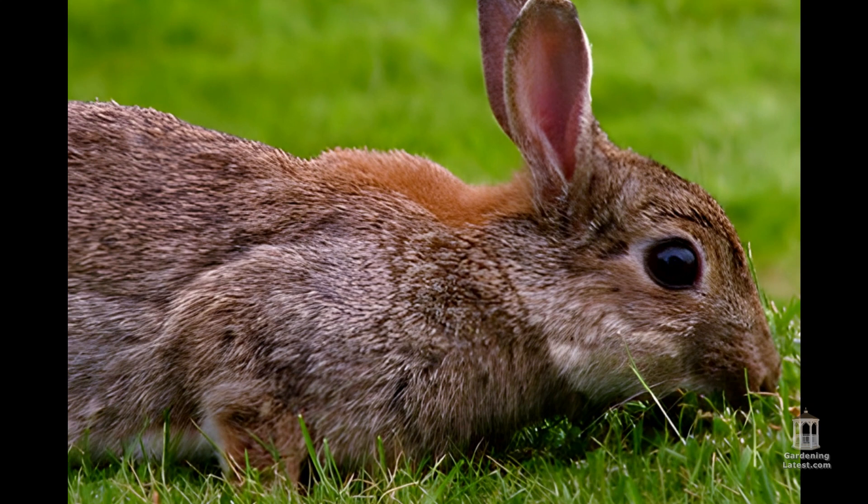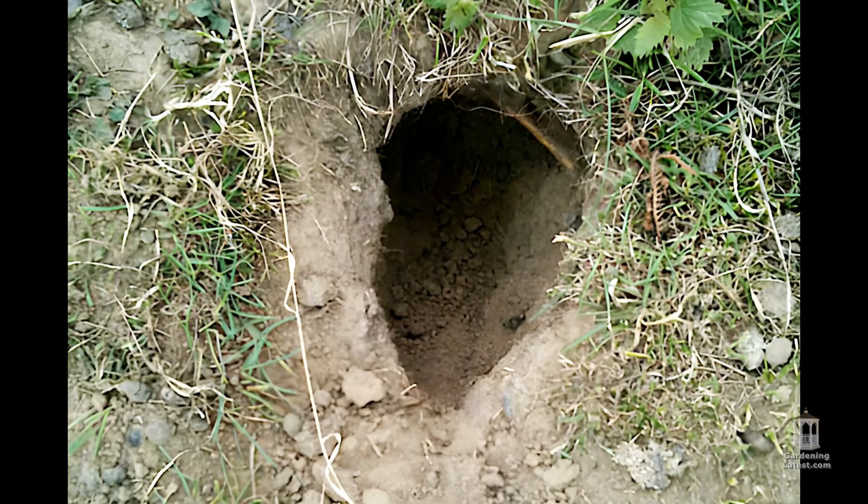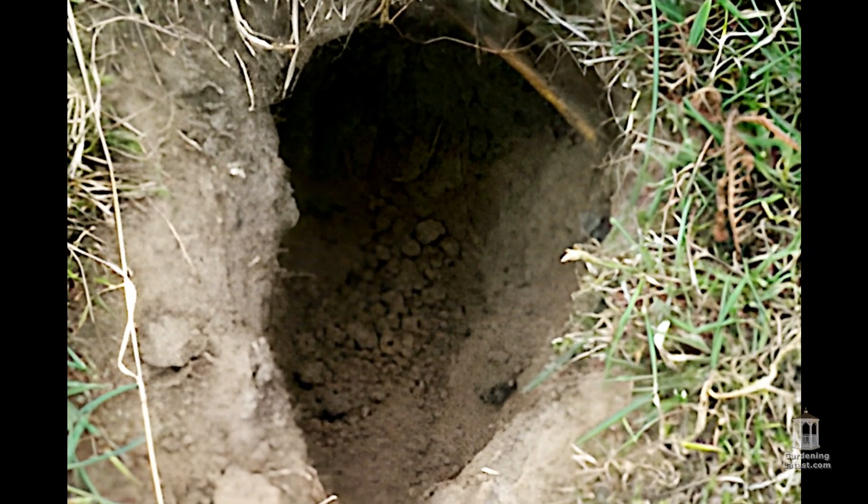Rabbits are another possible culprit. Rabbits live in burrows, and if you have the right landscape, it can be attractive for them to make their home in your yard.